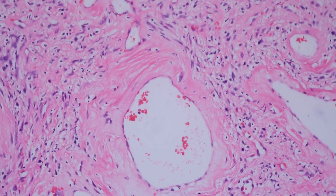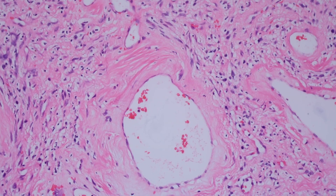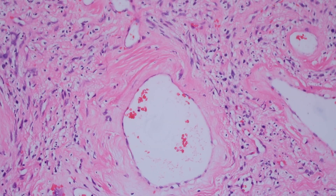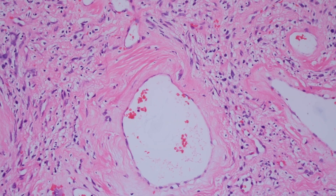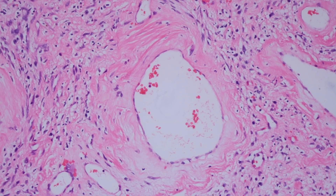If you're familiar with Schwannoma — I haven't made a video about it yet but I will and I'll put a link in the comments — Schwannoma tends to have vessels like this. So this tumor is easily confused with Schwannoma. The key feature here is the angiectatic vessels: the dilated vessels with the homogenized pink walls.